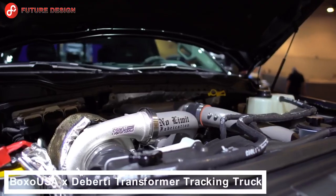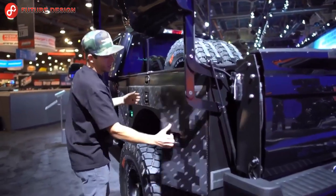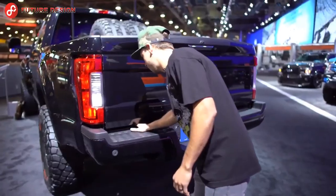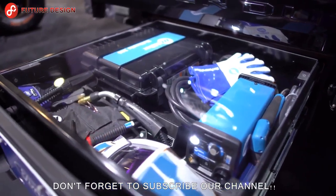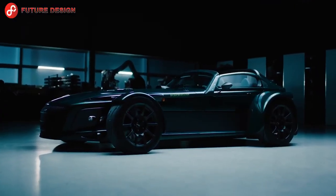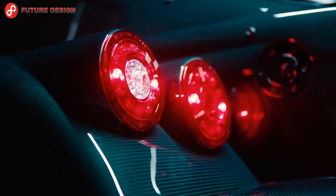Boxo USA x Deberti transformer tracking truck — the Ford Chase truck is an excellent off-road vehicle designed as a repair service for cars that break down on the road. With this SUV you can take any road you want and have a nice ride. If you work on a construction site, this tool has everything you need.